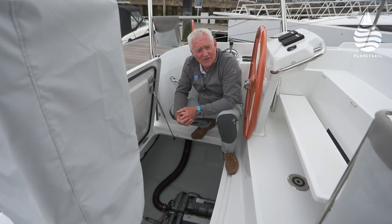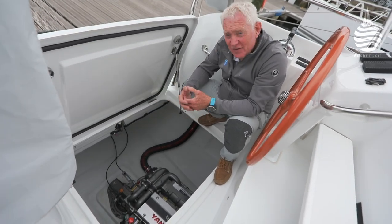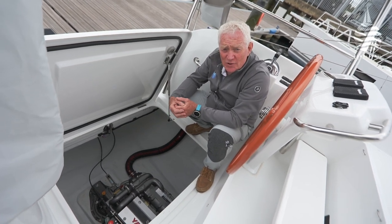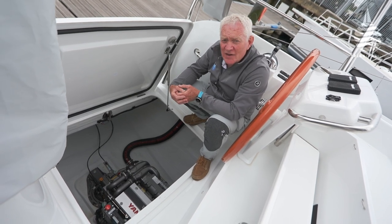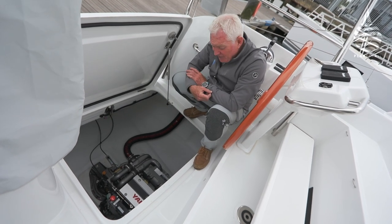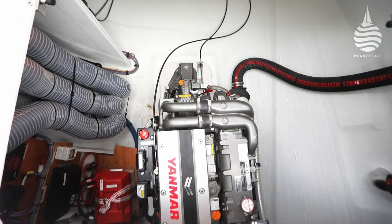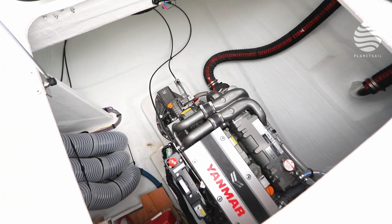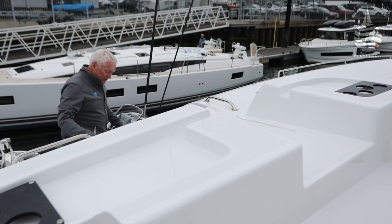One of the big advantages of cats is that you get two engines. Not only does that give you the advantage of redundancy, but it also helps when it comes to manoeuvrability — it means you can turn even a big boat like this around on their own length. These are twin 57 horsepower Yanmars. And one of the other big advantages in a cat is you've got plenty of space around the engine to do maintenance.